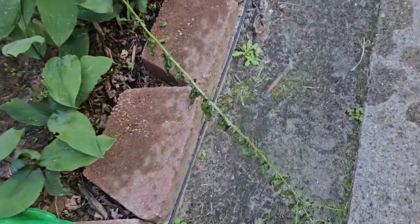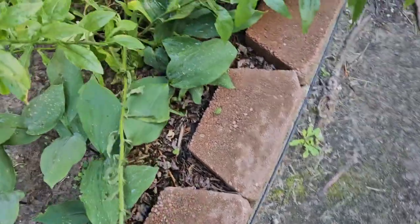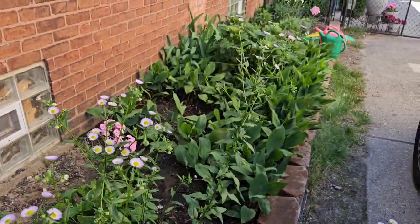Not much to prune. I just want to get this dead branch — I'm not sure what happened to it, but I've got to prune this one off. And I think that's about it.